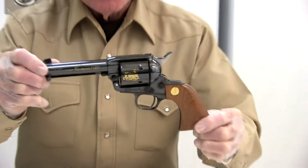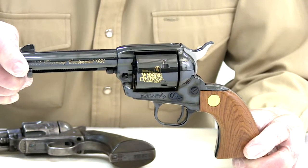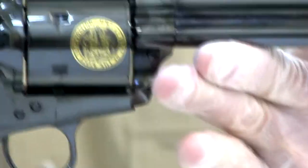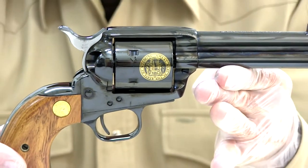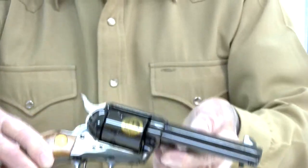They are both Colt single-action Army revolvers. This one, number one of 90, was manufactured in 1989 in recognition of the centennial of Wyoming statehood. So it is a collector's item and you'll notice on this side it has gold engraving or printing of the centennial, and on the other side is the seal of the great state of Wyoming. Certainly a collector's item. We're not going to manipulate this at all to cock it or move the cylinder because any use of that type will eventually leave a mark on the firearm and eventually degrade the collector's value. So there's one.